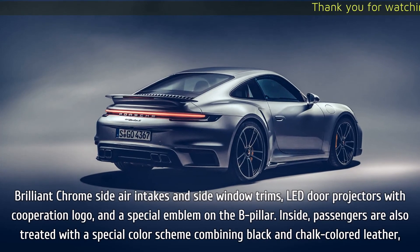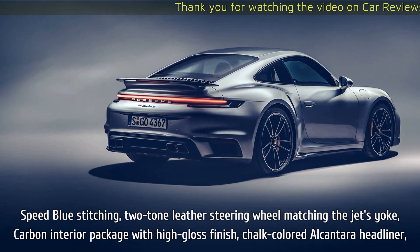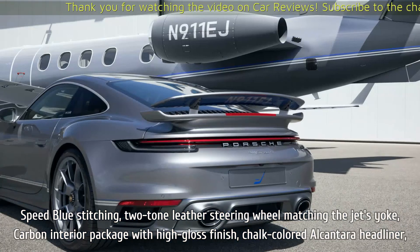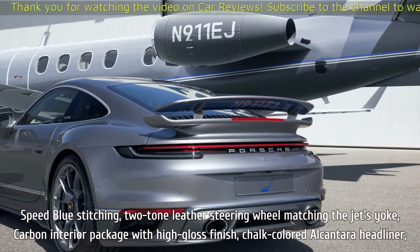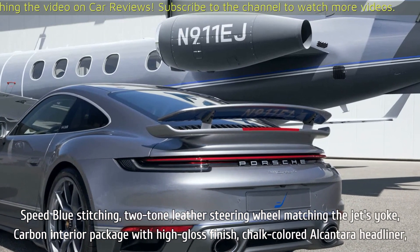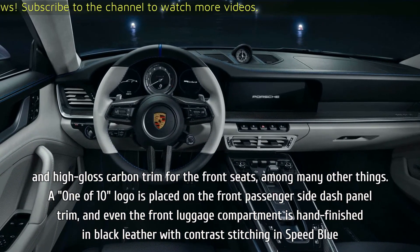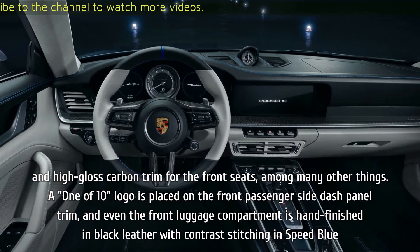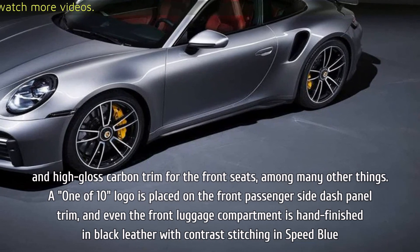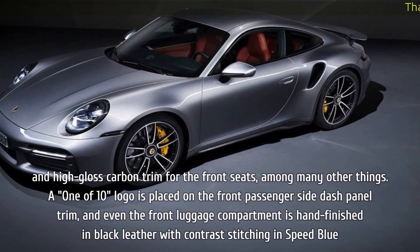Inside, passengers are also treated with a special color scheme combining black and chalk colored leather, speed blue stitching, a two-tone leather steering wheel matching the jet's yoke, carbon interior package with high gloss finish, chalk colored Alcantara headliner, and high gloss carbon trim for the front seats, among many other things. A one of 10 logo is placed on the front passenger side dash panel trim, and even the front luggage compartment is hand-finished in black leather with contrast stitching and speed blue.